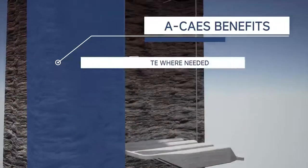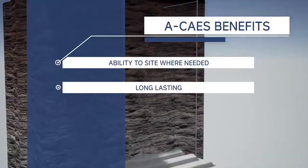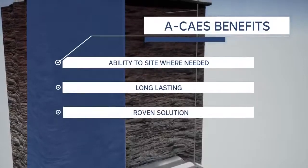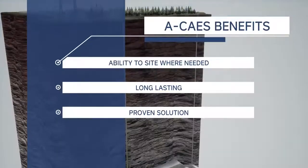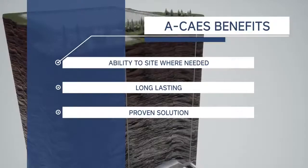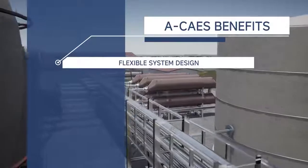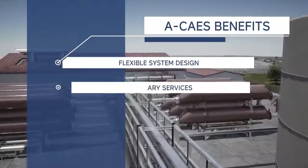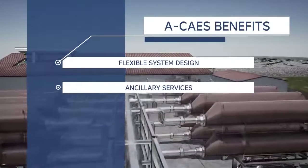A proprietary built air accumulator allows for flexible project siting. System life up to 50 years with effectively unlimited cycling. Built entirely from bankable equipment from Tier 1 OEM suppliers with decades of proven operation, providing low development risk through performance guarantees and bonding availability. Charge, discharge and storage capacity are set independently to optimize system design.